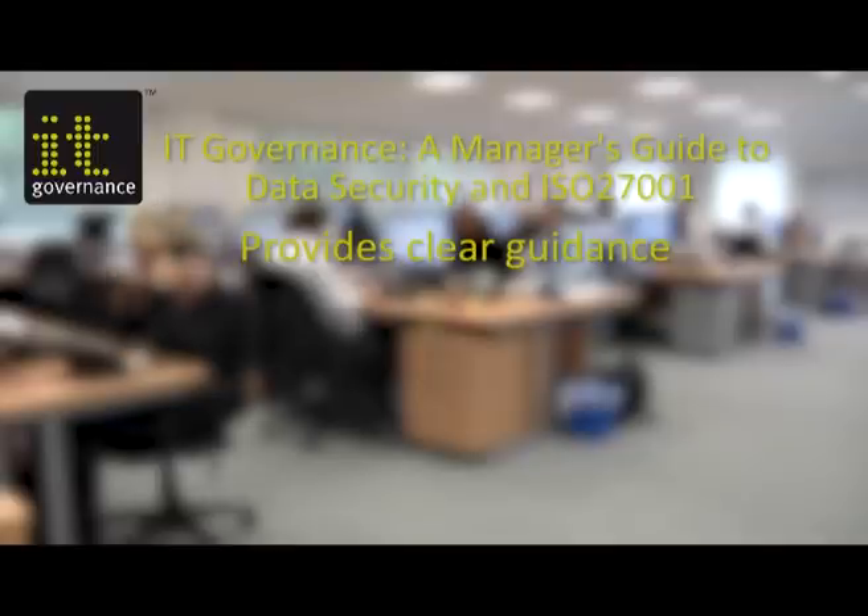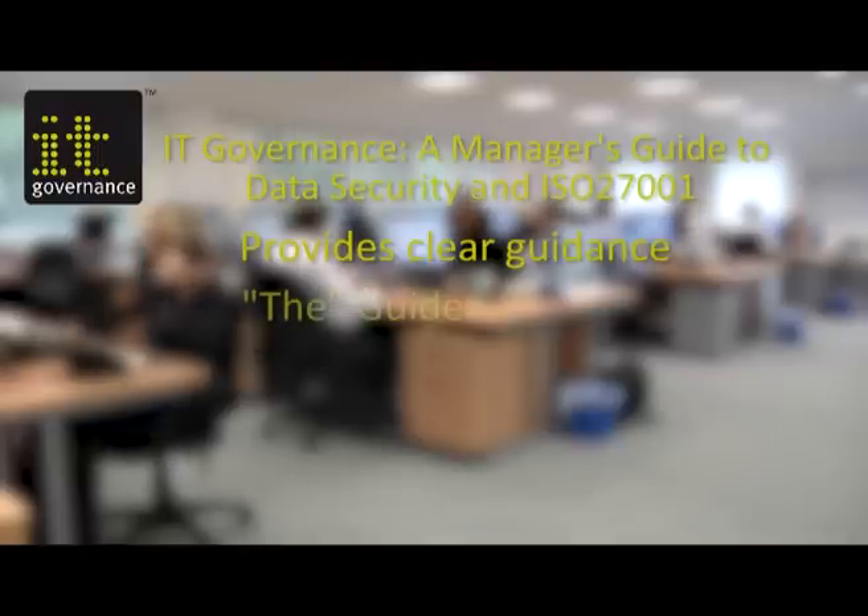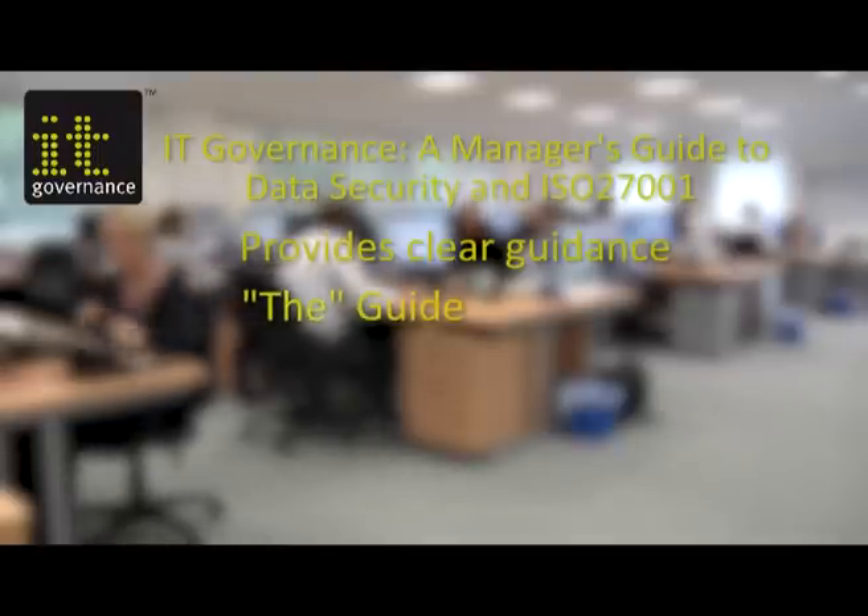IT Governance, a manager's guide to data security and ISO 27001, provides clear, unique and practical guidance and is written in non-technical language, enabling both managers and technical people to communicate around core issues in implementing ISO 27001.